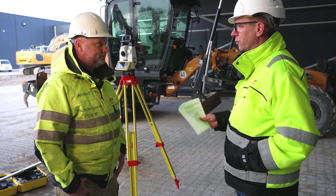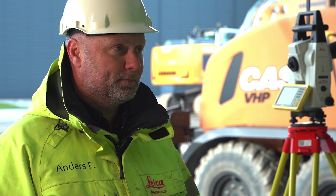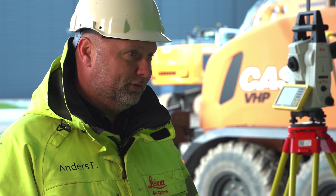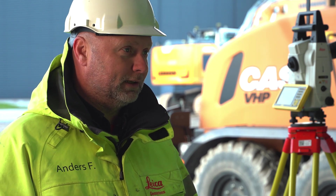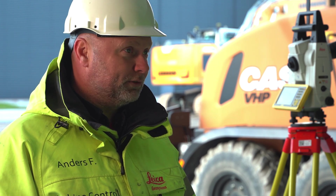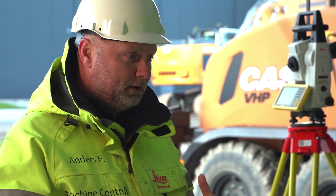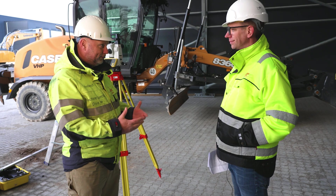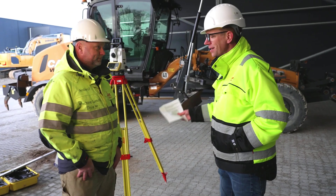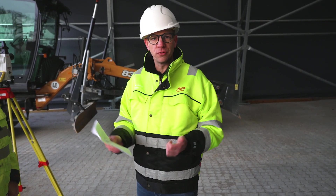Once you try that a couple of times, it's pretty easy to set up since it's a standard procedure. It's not very common for operators to do it themselves, but there are definitely operators who can be trained and skilled to do this. For the first couple of times I would really suggest it's a surveyor doing it, because it requires surveying skills — leveling the instrument and making sure you measure to the right targets. Thank you very much Anders. That was basically it about setting up the job site, whether you're using GNSS or a total station.